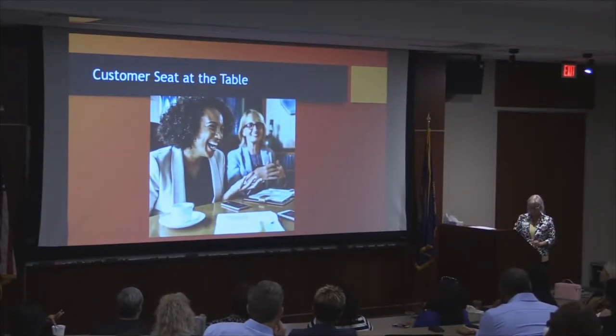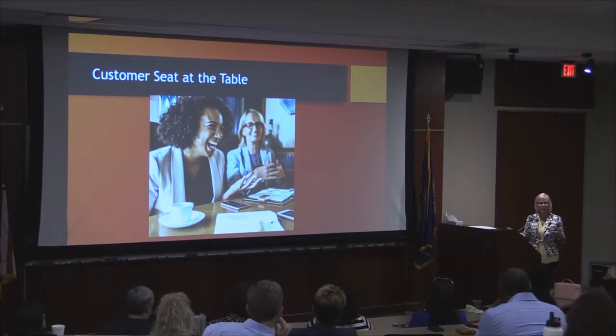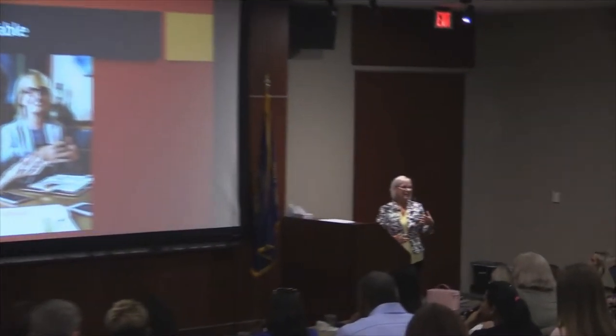Customer seat at the table is a really popular theme. A lot of companies are talking about it and trying to figure out how to bring in the voice of the customer. For some companies that have more direct interaction with their customers, it's a little bit easier than folks who work in an environment where they've never actually met a real customer. There are different things you have to consider depending on how your company operates and what sort of model there is.